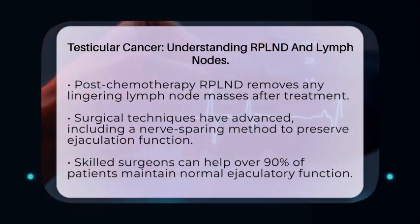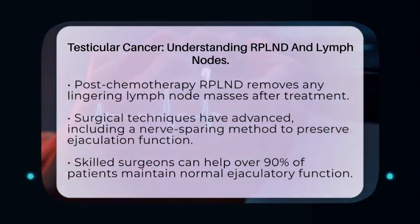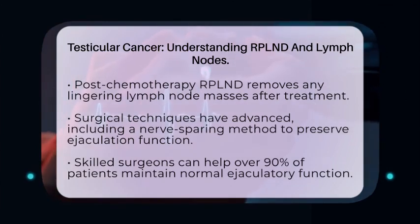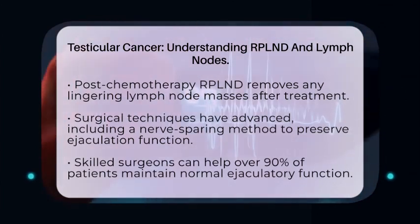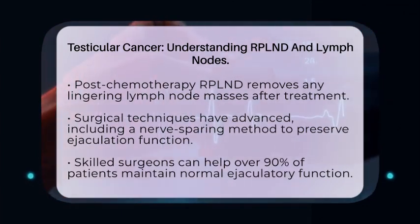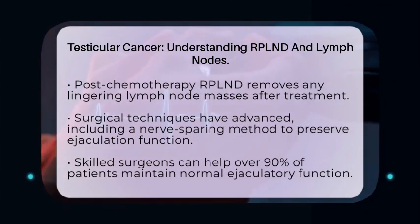RPLND is a complex surgery that can take several hours. It requires a skilled surgical team and involves making an incision in the abdomen to access the lymph nodes near major blood vessels. Patients usually stay in the hospital for about four to seven days after the surgery, and pain management is provided to help with recovery.